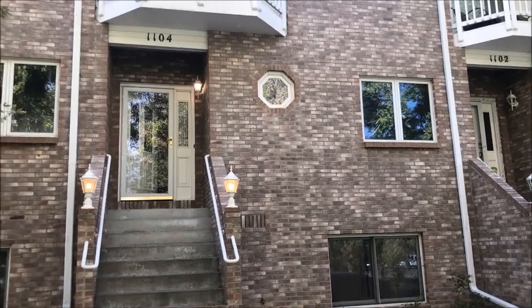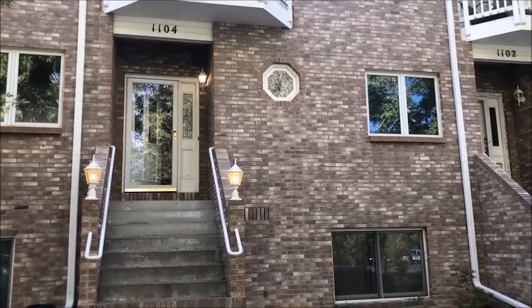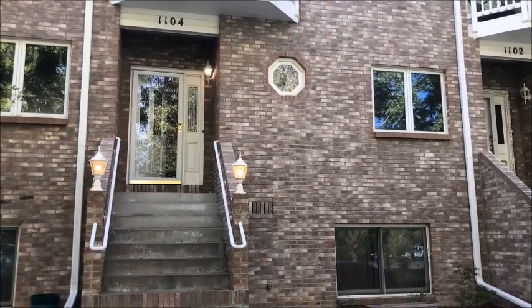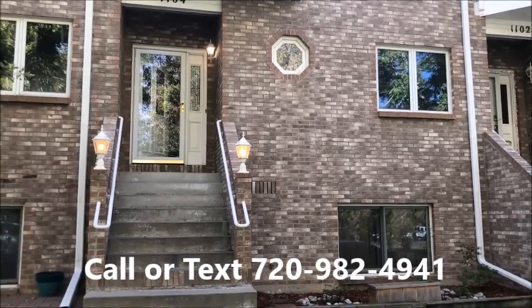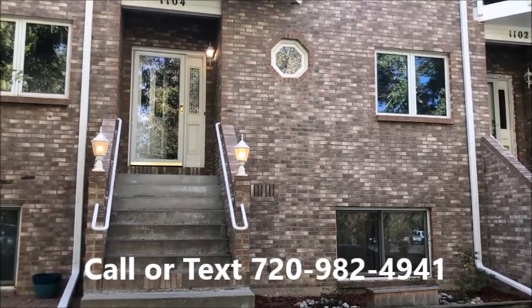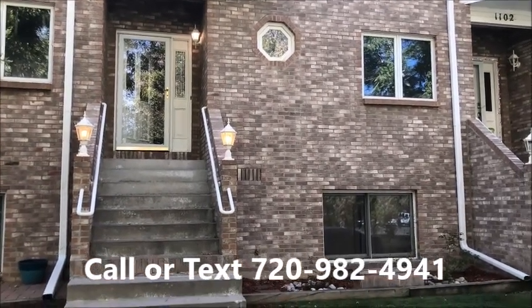Thank you for joining me today for this video tour of 1104 Maple. Give me a call anytime if you'd like to come and see this lovely unit. Carol Mylan at Golden Real Estate, 720-982-4941. Thank you for watching.